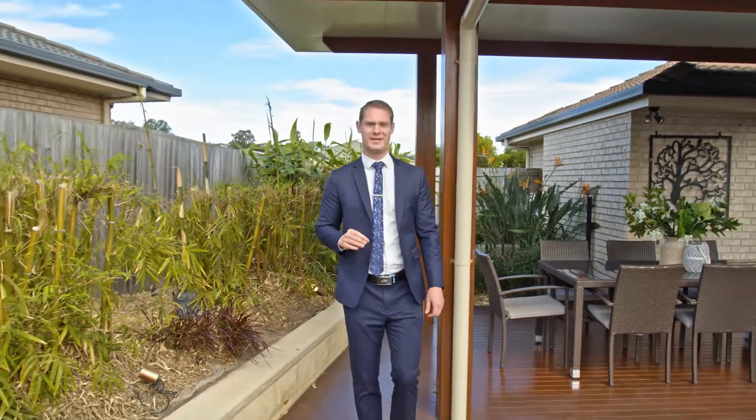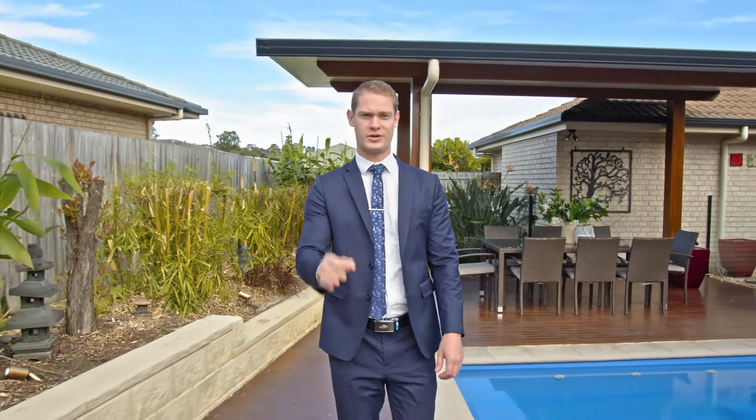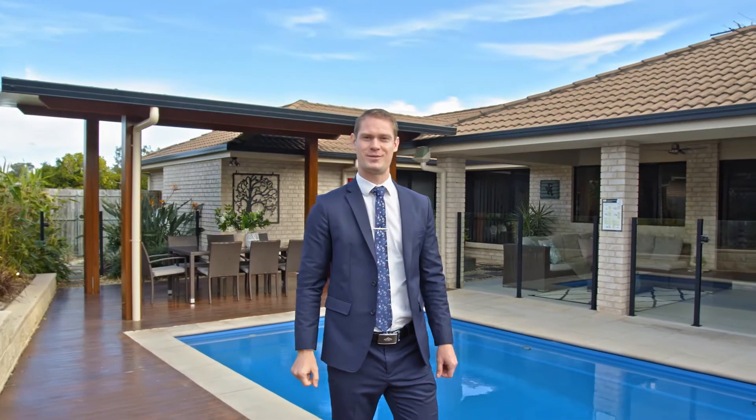Rarely do properties of this caliber come to the market, and for the first time since being built, you have an opportunity to purchase a prime piece of real estate. My name is Joel Harvey, and if you think this is the one, call me today because it might not be here tomorrow.